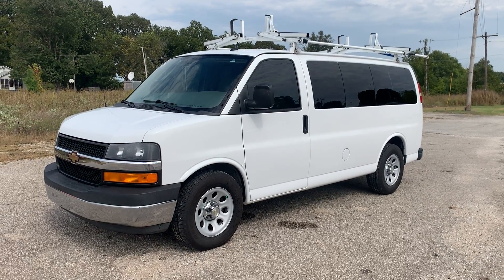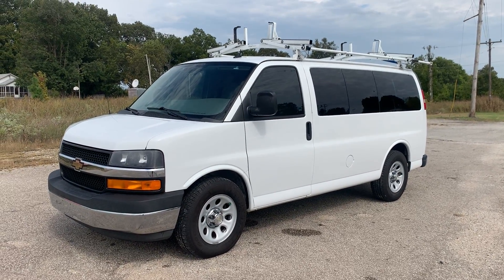Welcome to Beards Auto Sales. This is our 2014 Chevrolet Express.